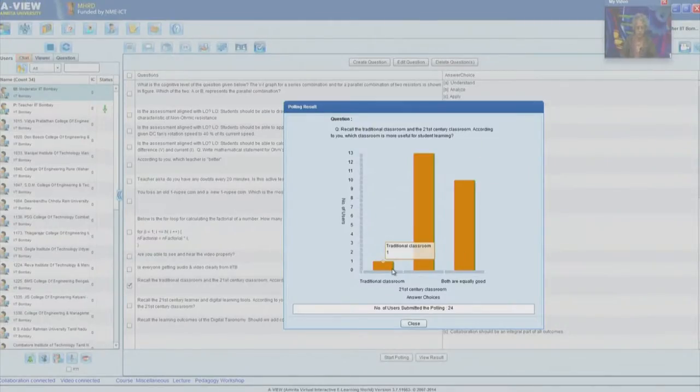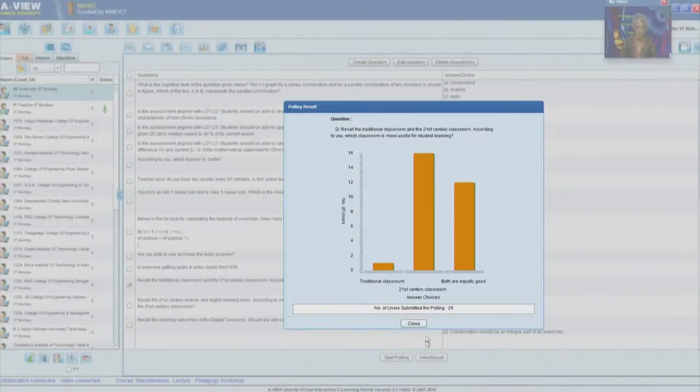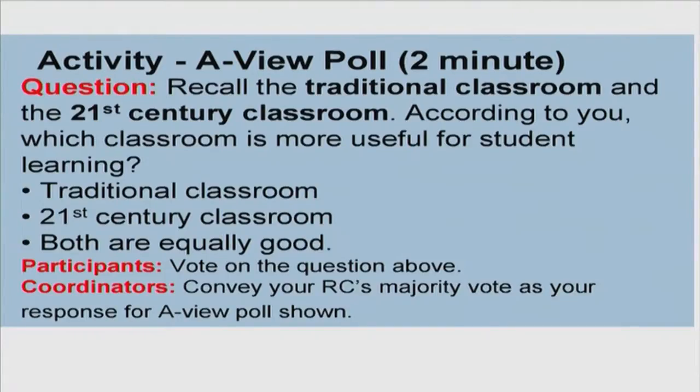According to you, which classroom is more useful for student learning — the traditional classroom, the 21st century classroom, or both are equally good? We have 24 results: one for the traditional classroom, 13 for the 21st century classroom, and 10 for both are equally good. Most people seem to think it is the 21st century classroom that is more useful for student learning, but there are also many who consider both as equally good.